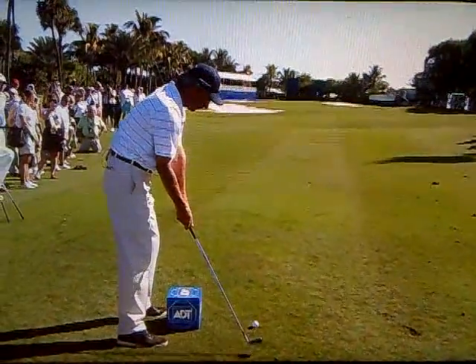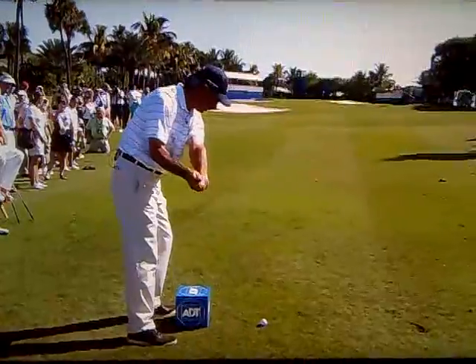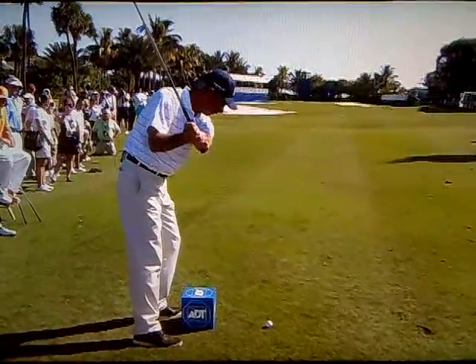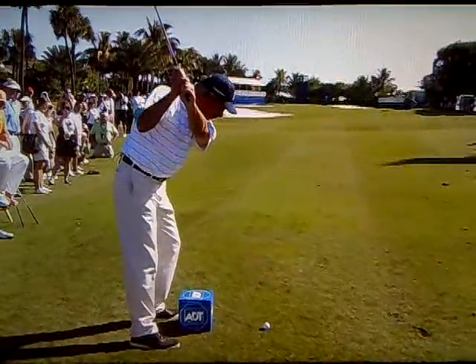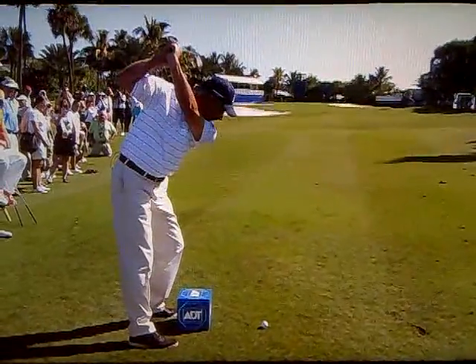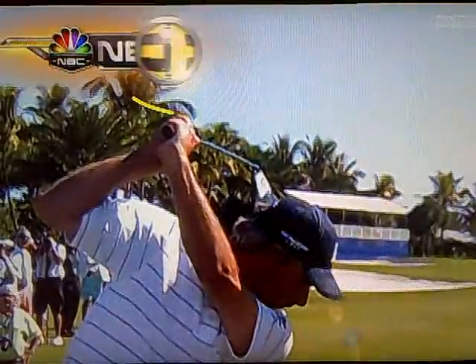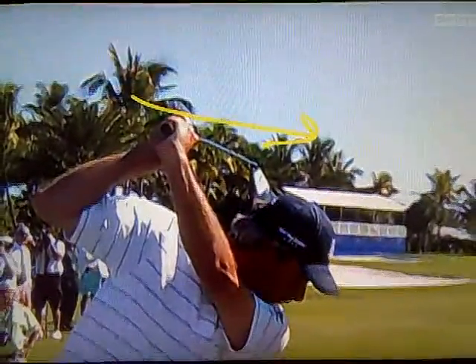Well, it really hasn't changed much through the years, has it, Dan? He takes the club outside as he takes it away from the ball, and then has what I call a really late turn of his shoulders — a very hard turn. And because of that, it really gets the club moving across the line at the top, pointing to the right of the target.